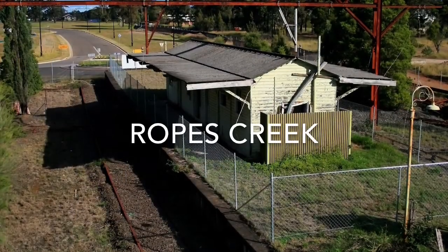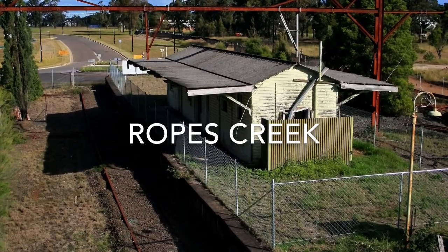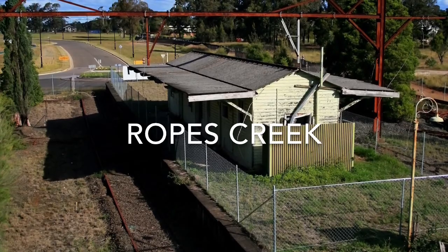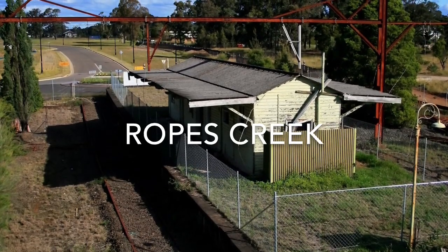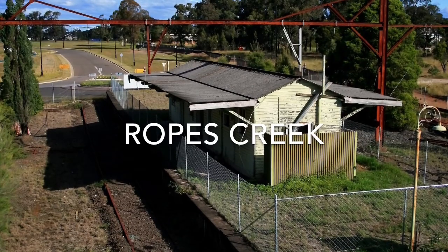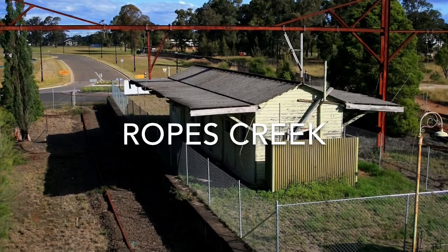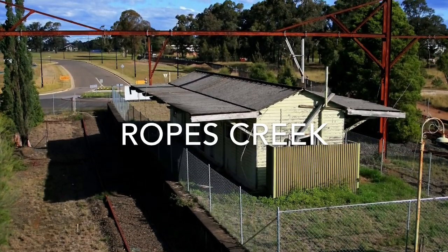The first line for this episode will be the Ropes Creek Branch. Ropes Creek Station opened on the 29th of June 1942. This station was comprised of a waiting room and a footbridge. This station was closed on the 22nd of March 1986. In June 2011, after a fire, this station was redeveloped into a park.